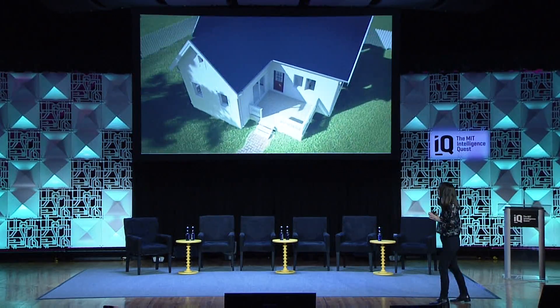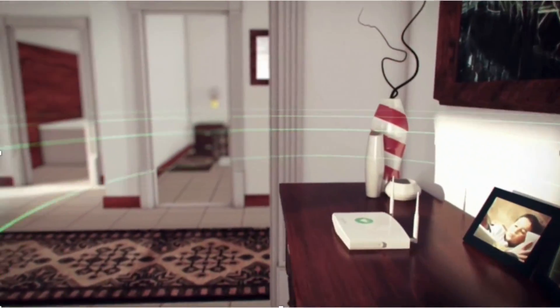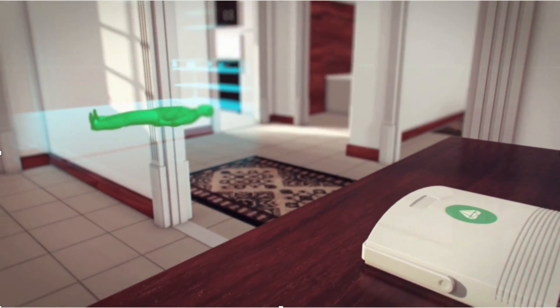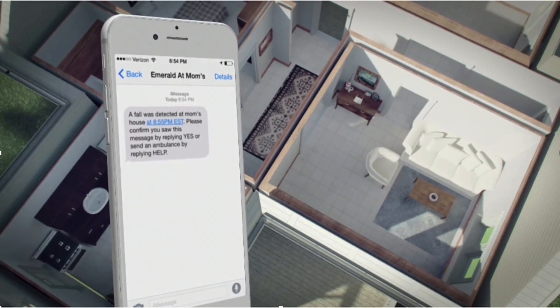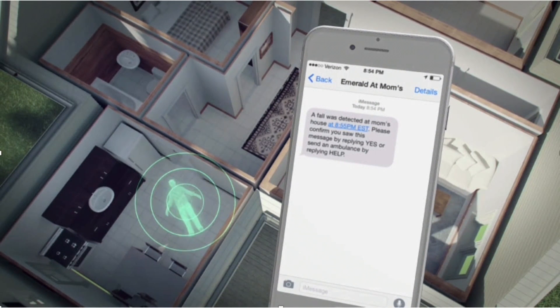Let me show you a video to illustrate this. The wireless signals propagate in the home and reflect off our bodies, because our bodies are full of water. They come back to our smart device, which analyzes them using our machine learning algorithms. In this case, it detects a fall and can alert the caregiver via text, phone, or email.